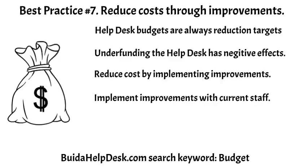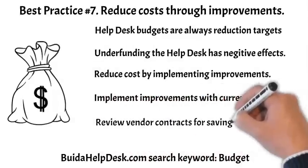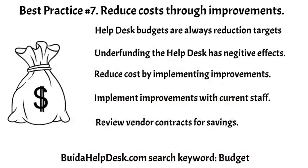However, improvement projects do have a cost of time and resources. To minimize improvement project costs, the work could be completed with current staff. By utilizing existing resources during slow work periods, you can minimize the need for costly vendors. You may also be able to reduce expenses by revisiting your current contracted services — renegotiating contracts or changing vendors can significantly reduce operating costs. For more information, go to buildahelpdesk.com and search keyword: budget.